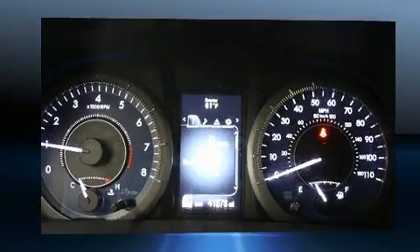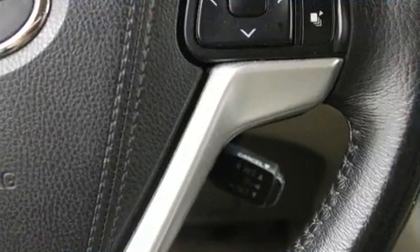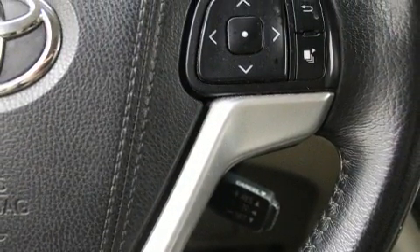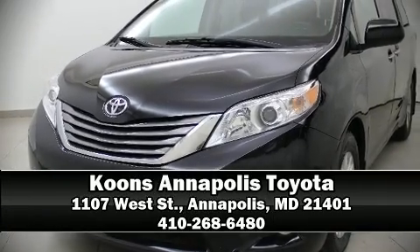This vehicle has achieved certified pre-owned status by passing Toyota's comprehensive certification process. Our sales reps are extremely helpful and knowledgeable. Stop in and take a test drive.